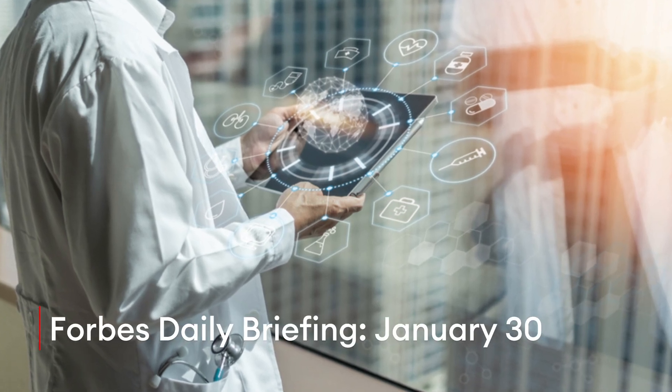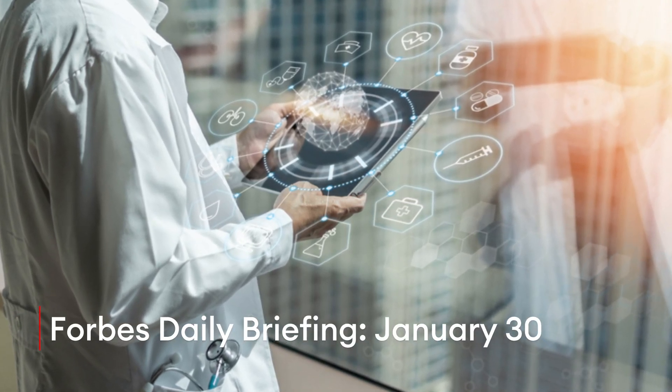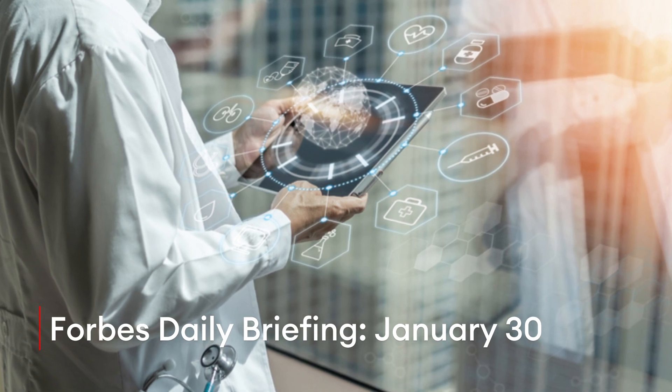Today on Forbes, how this startup is using 10 million patient records to reduce bias in healthcare AI.